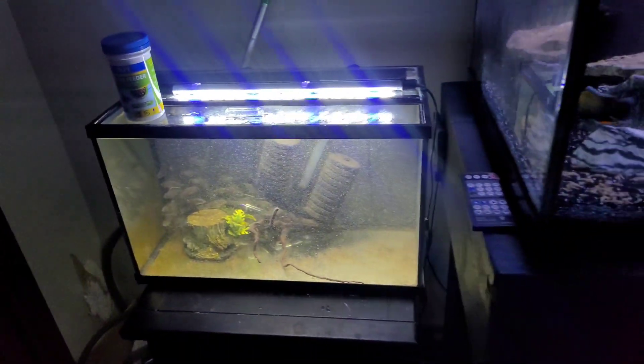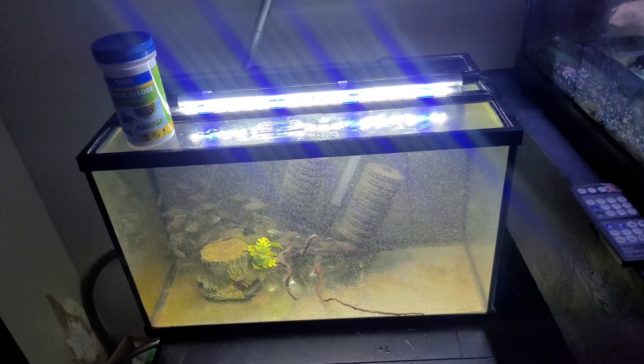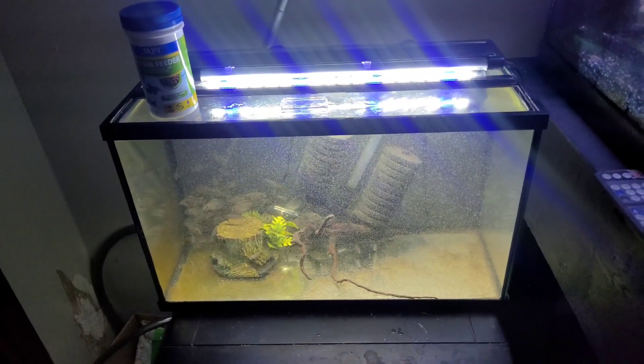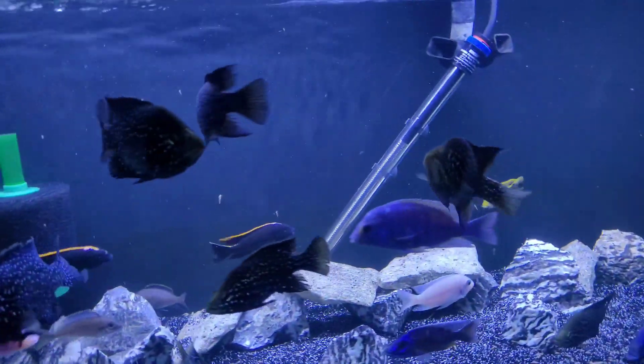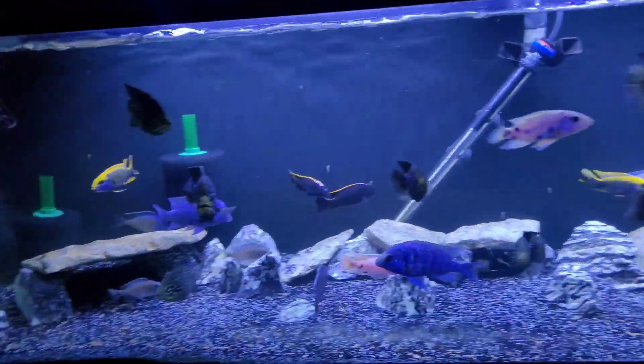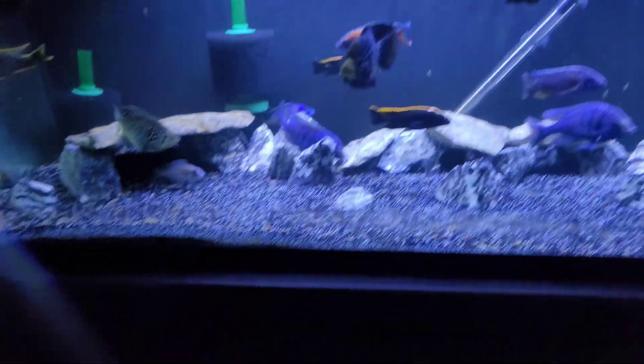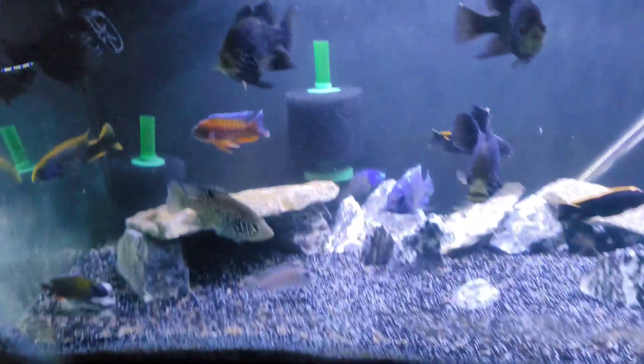There's one in here with her whole tail bitten off. But these guys are going to be getting an upgrade here soon. Like I said, this tank is so overstocked and they're outgrowing it - I've got to do maintenance two or three times a week. I'm gonna go ahead and upgrade them soon so I don't have to go through all that hassle. I'll catch you guys in a few when these guys finish acclimating.